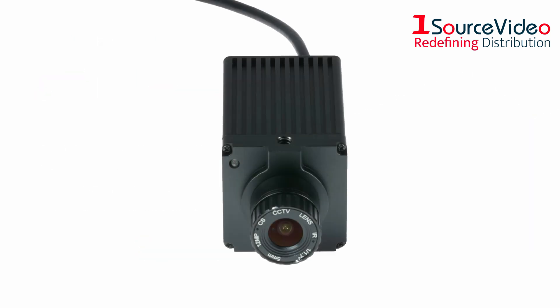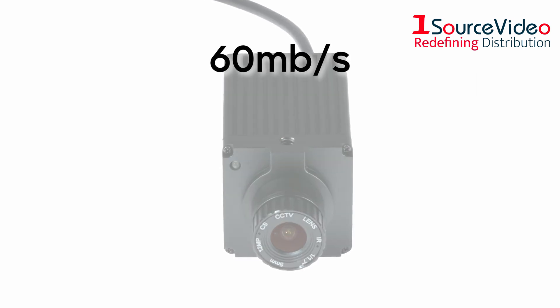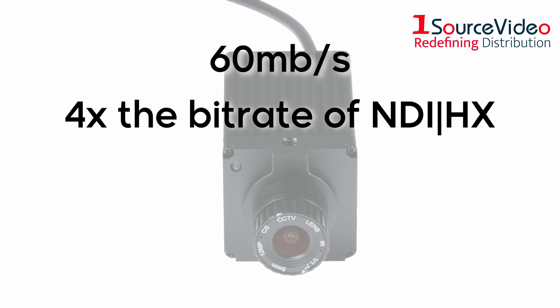Visualize crisp, full HD video by allowing the NDI stream to run at up to 60 megabytes per second — that's 4 times the bitrate of NDI HX.